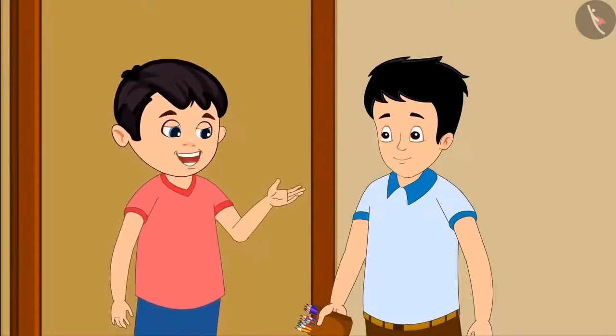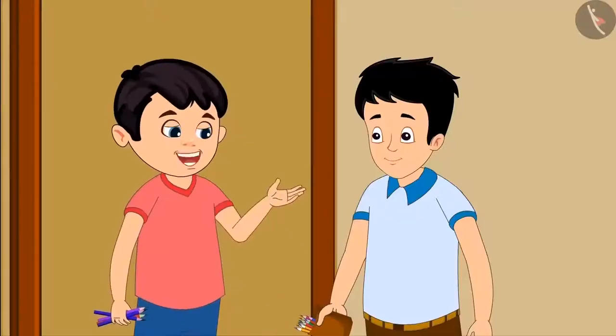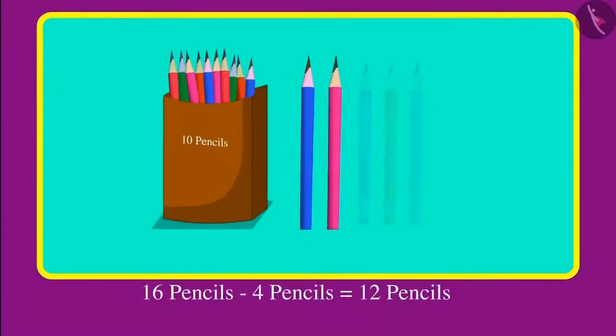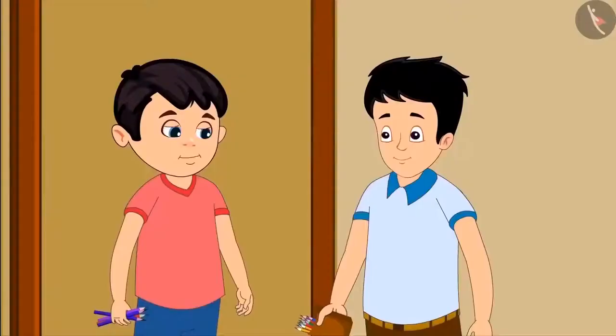Chotu asks Sonu for some pencils. Sonu says, okay Chotu, I will give you four pencils. Sonu explains: first I had 16 pencils, out of those 16 I gave you four pencils. So out of 16 pencils if four pencils are removed, the remaining are 10 and two, that is 12 pencils.